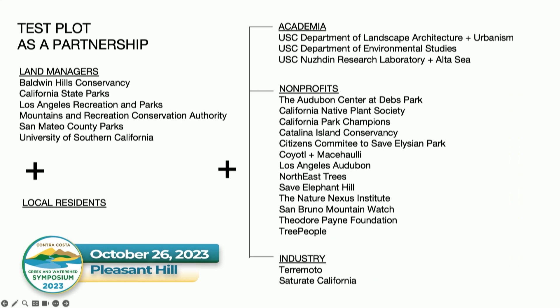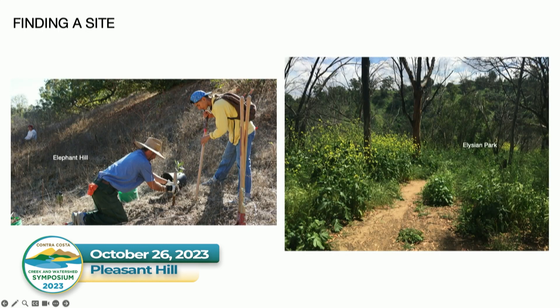We're pretty new — we started about three years ago and we're still awaiting non-profit status. We partner with land managers as well as residents. In some plots it's been as informal as a handshake; in others we sign an MOU or get a license agreement to get permission to take care of the land. Funding has come from academia — the University of Southern California where I teach in the Department of Architecture — as well as partner firms like Terramoto and Saturate California, and grant funding.